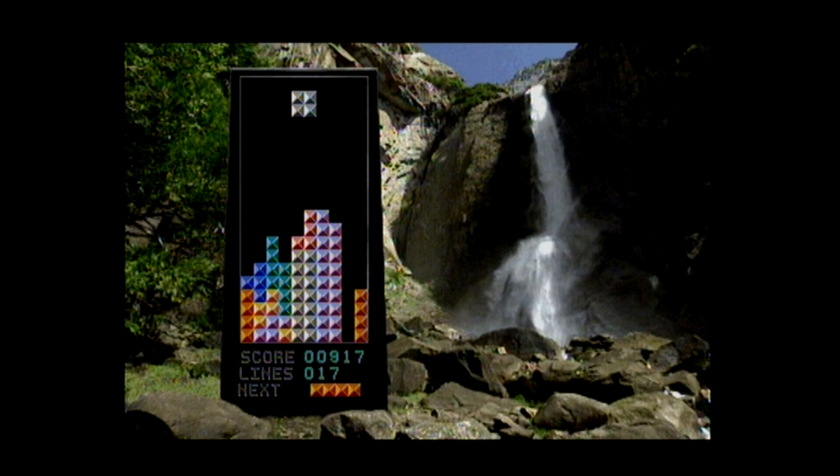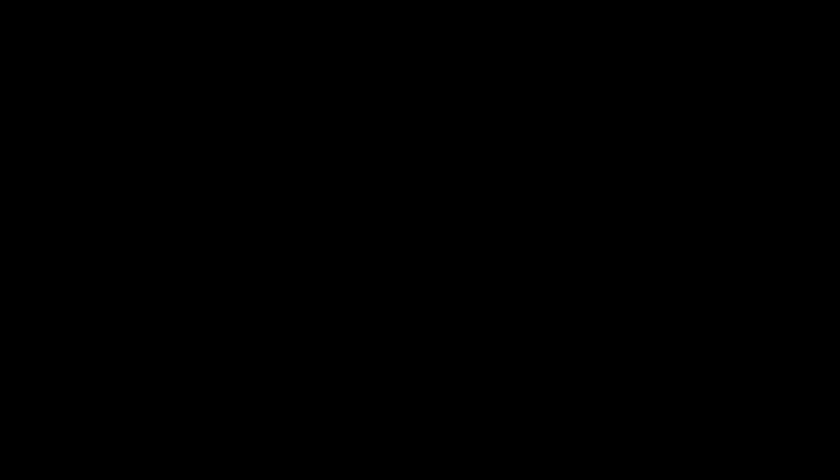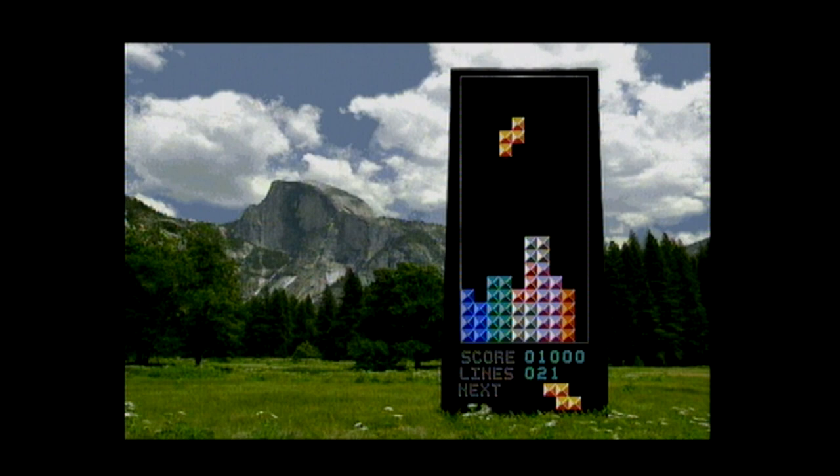Remove ten lines and you'll move on to the next level. But we're on level two now. 'Discover what game players all over the world have learned... This is one addiction you can't live without.'